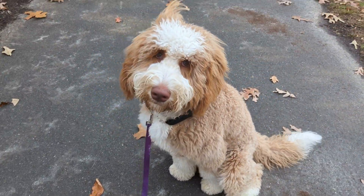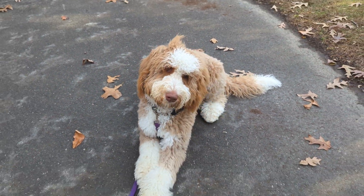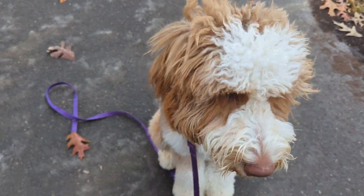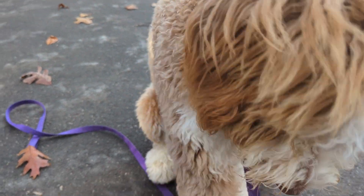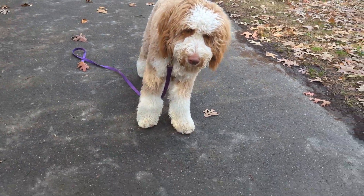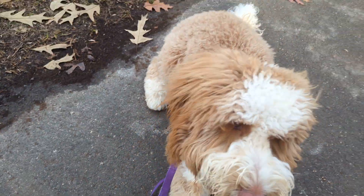Good boy, Gus. Sit. Down. Down. Come on, down. All the way. All the way. Free — we'll try that again. Free. Good job. Gus, down. All the way. Good. Free. Come on. Why are you being weird? Gus, sit. Hey, down. Down. All the way. We'll work on that. Stay.